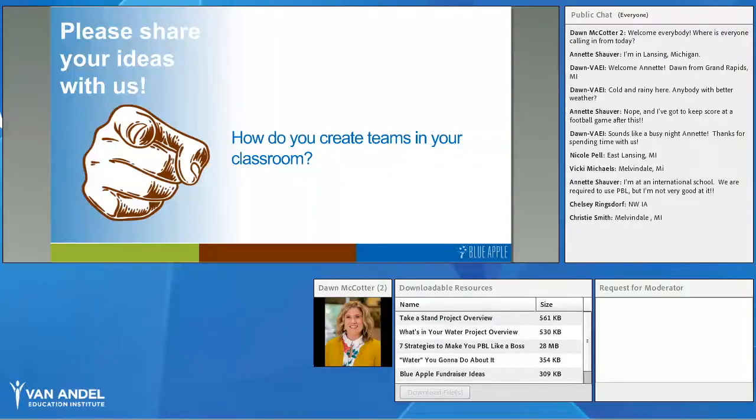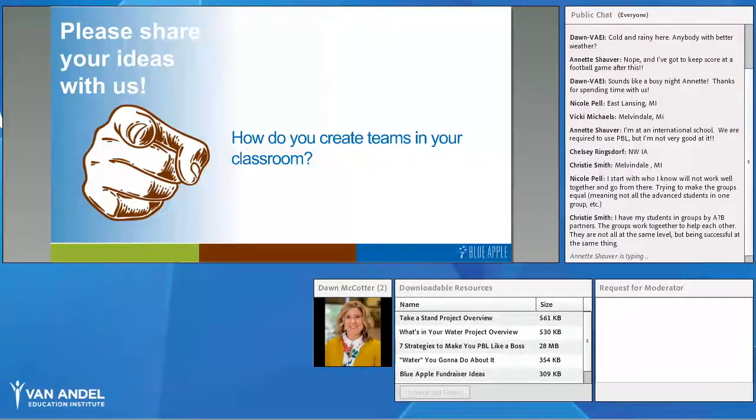So that was one strategy to help create your teams. What are some ideas you use to build collaborative structures in your class? I'll give you a minute to type in the chat box. Thank you, Nicole and Christy, for those suggestions — you're really trying to build in diversity and being intentional about team creation. I know it's work up front, but for long-term PBL units, these teams could be together for one, two, three weeks — possibly the whole school year — so you're not constantly recreating them.